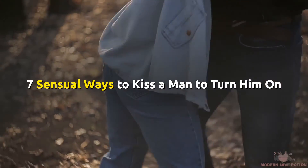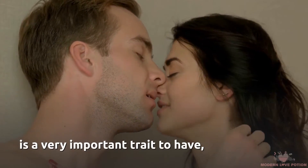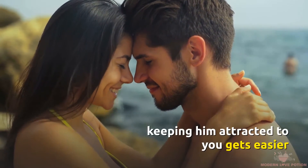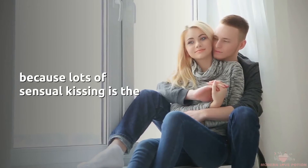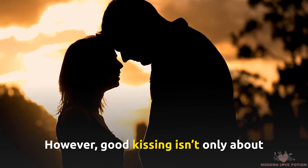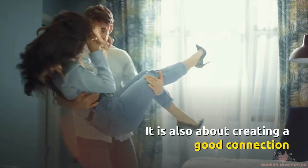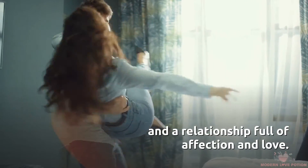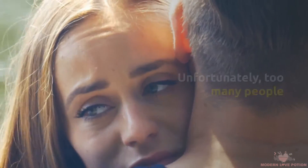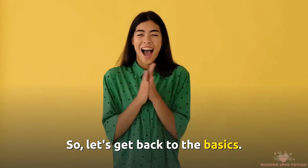7 Sensual Ways To Kiss A Man To Turn Him On. If you know how to kiss a guy, keeping him attracted to you gets easier because sensual kissing is the precursor to having a great sex life. Good kissing isn't only about the sex and passion between partners — it's also about creating a good connection and a relationship full of affection and love. Unfortunately, too many people doubt their kissing skills or never learn how to kiss in the first place. So let's get back to basics.